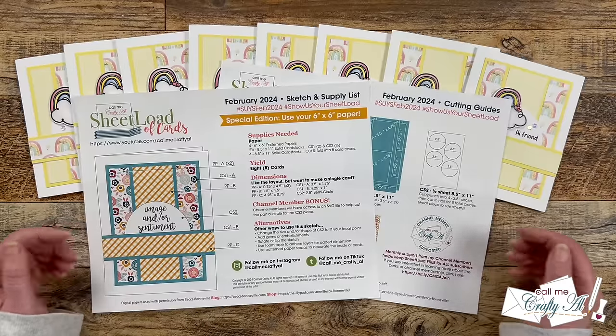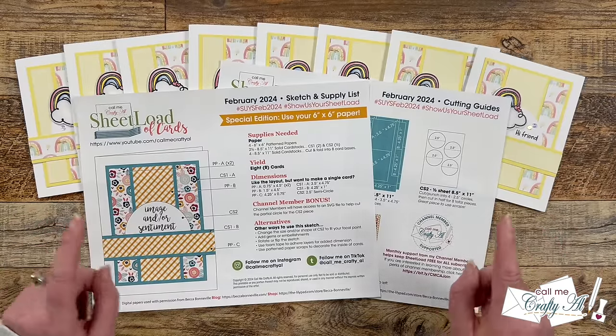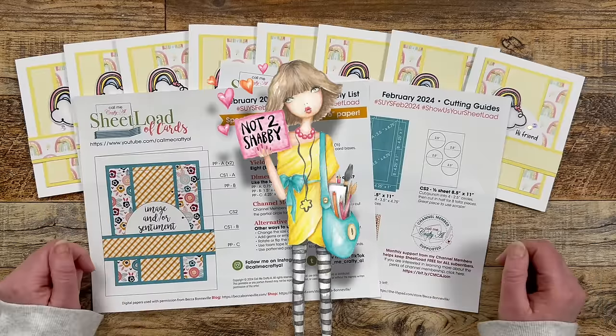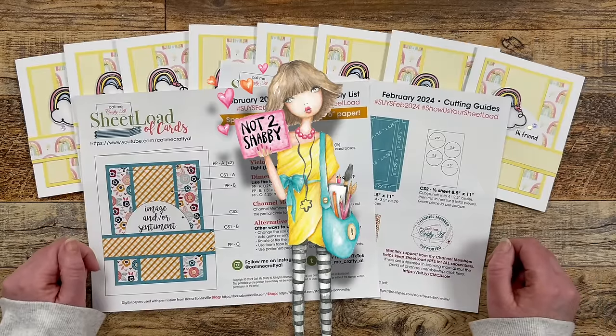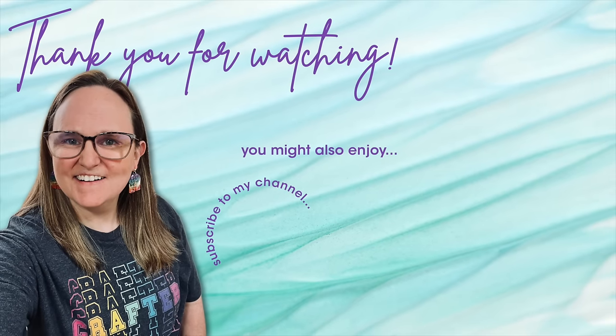Until tomorrow, when I'll be back to show you the process of how I created the cards and tell you how you can get your hands on that junior box of the month from Not Too Shabby. I hope you're all having a crafty day! Thank you so much for taking the time to watch all the way to the end of the video. I hope now you'll consider clicking on one of the videos or playlists I have linked above. If you are interested in any of the products or tools I used in today's video, I do have some links in the description box below.